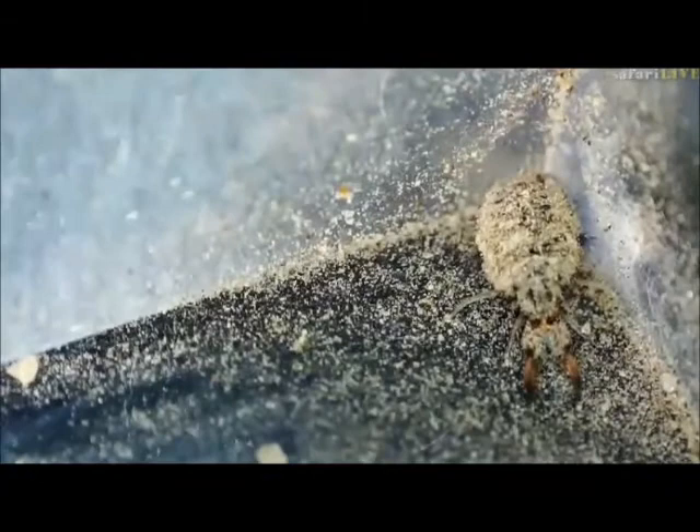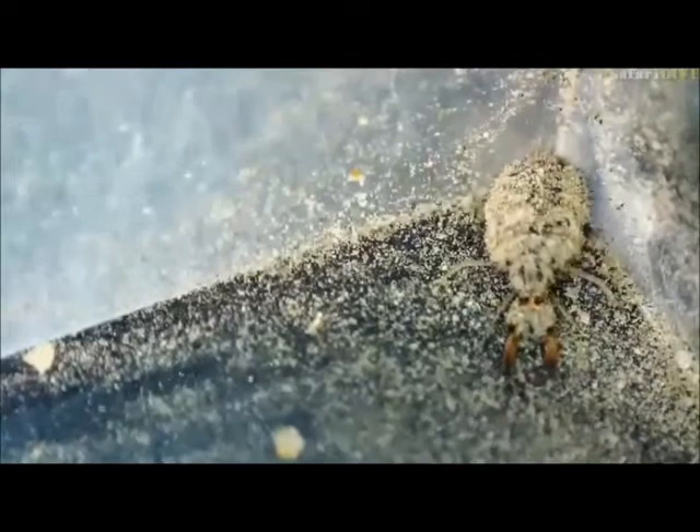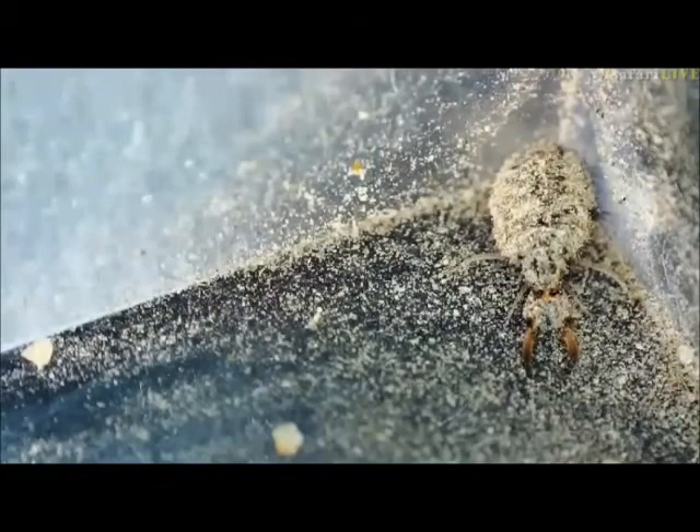And all those hairs around him will help him to be able to get into the soil. And Elizabeth, you ask: why are they hairy? Well, Elizabeth, it's because we think that those hairs help him to push the soil out of the way, to push the sand out of the way when he goes under the ground. Isn't that cool? I think that's just the most wonderful shot.